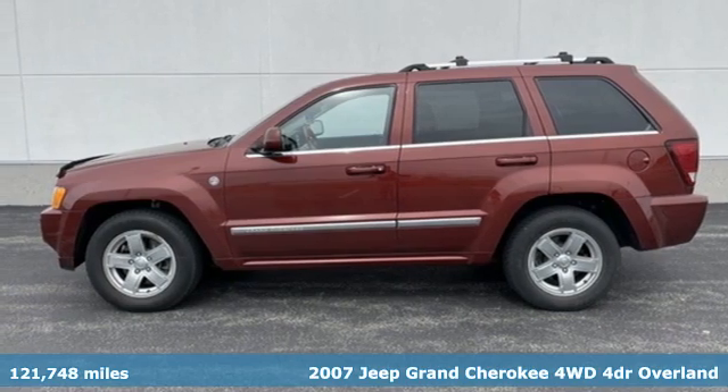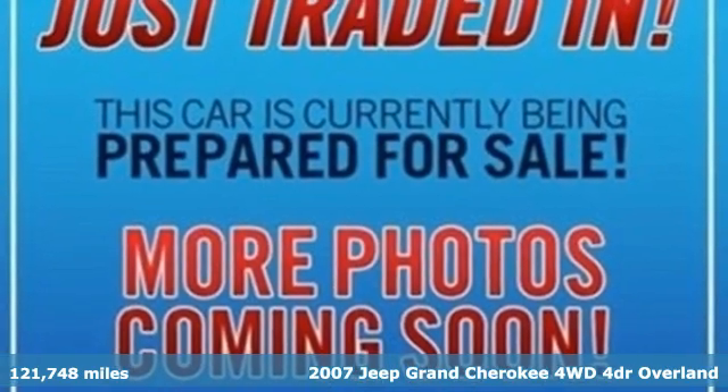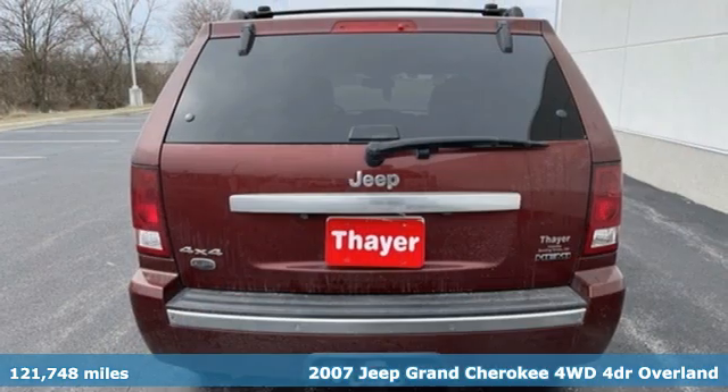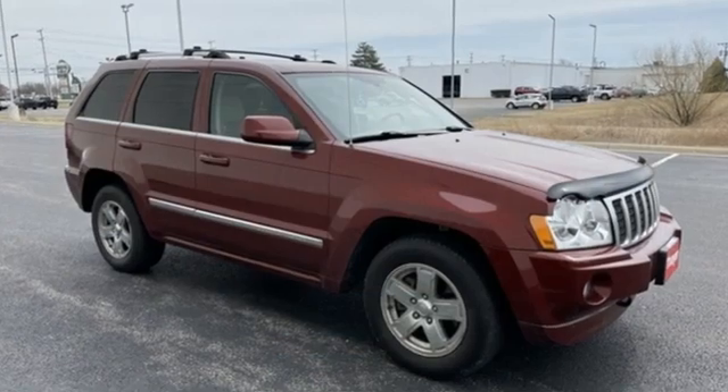It's a 2007 Jeep Grand Cherokee, forged from capability, bathed in luxury. This Grand Cherokee elevates your adventures. It comes with the features you need, and better yet, want.